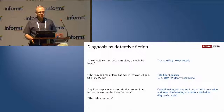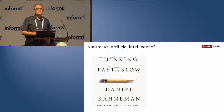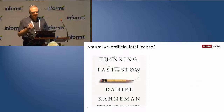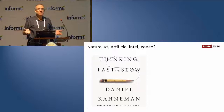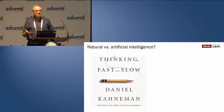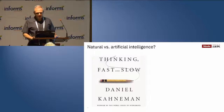We combine expert knowledge with machine learning techniques to create a statistical diagnosis model. Has anybody read this book by Daniel Kahneman? If not, you really should — it's a wonderful book that will teach you a lot about biases in your own thinking. It describes two main cognitive strategies: fast thinking, which is intuitive, parallel, and automatic — it works very well but has a lot of biases — and slow thinking, which is deliberate, takes concentration, and is much more accurate. People can't use just one of these; you need to use both strategies and switch between them.